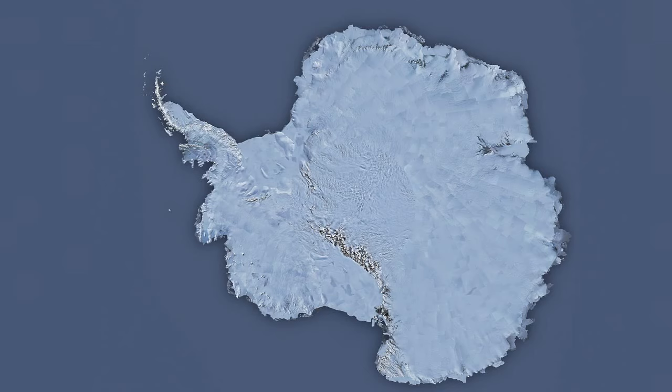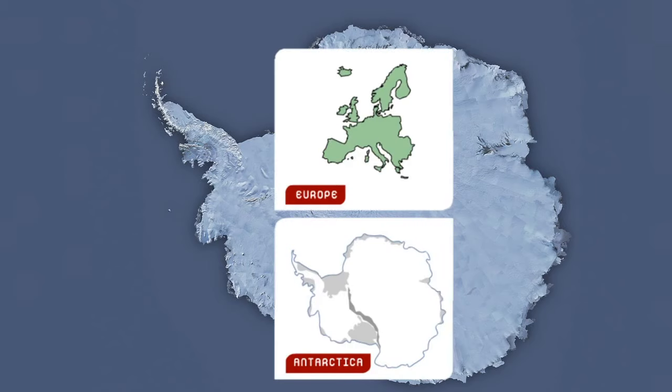Antarctica doubles in size in winter when the sea around it freezes, because it's so cold that the seawater freezes. This picture is made up of hundreds of satellite images taken from space, showing what Antarctica looks like — mostly covered in ice, with just a few small places where mountains and rocks stick out. Antarctica is bigger than Europe, so it's a really big place. There are lots of places in Antarctica that are very difficult to get to and have hardly been studied at all. It's also a place being affected a lot by climate change, and all of that ice, if it melted, would push up sea levels quite a lot.